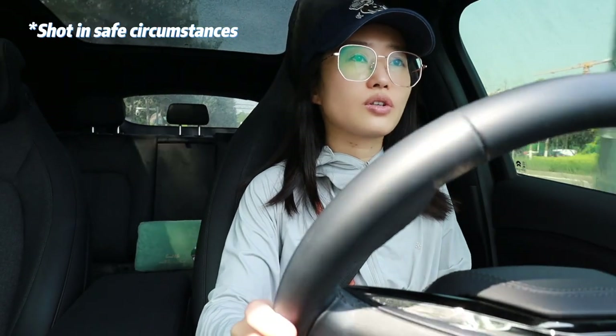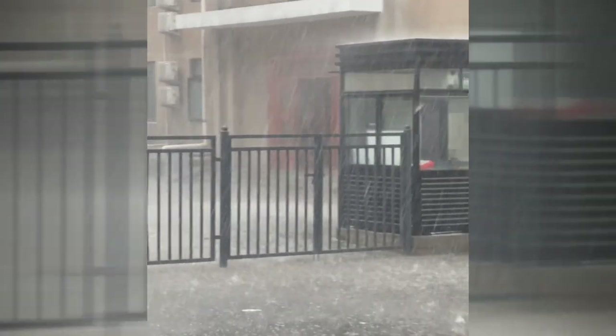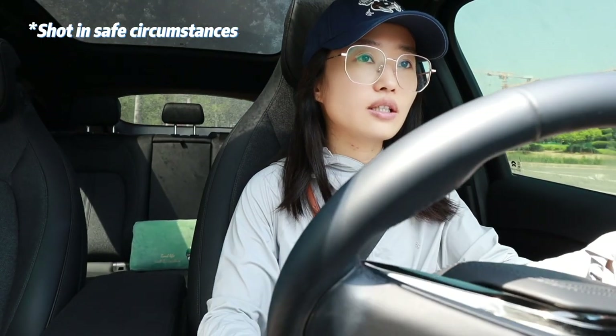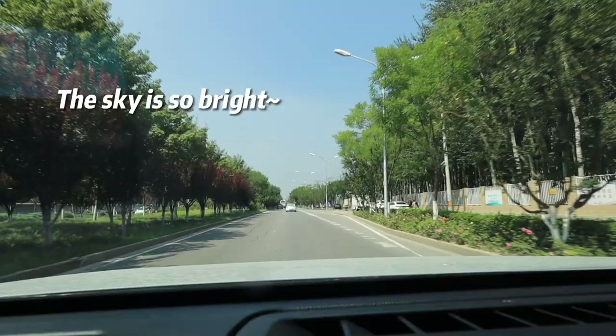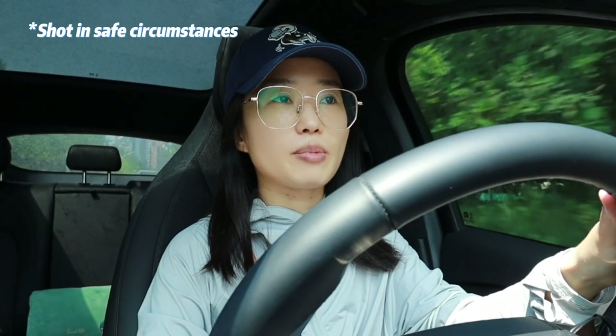During the weekends there was huge rainfall, so finally starting a new week, we are welcoming the sun and sunny days here in Beijing.